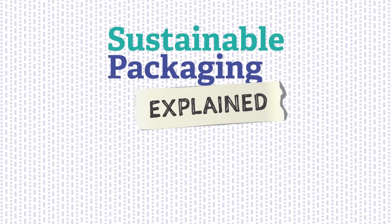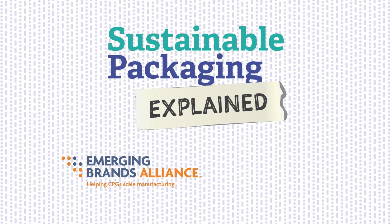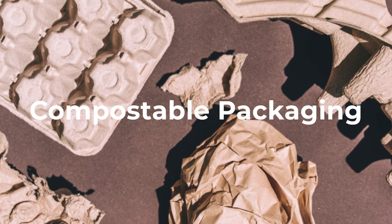Welcome to Sustainable Packaging Explained, your guide to sustainable materials, methods, and package design, produced by the Emerging Brands Alliance in conjunction with Packaging World. Today's video is about compostable packaging and how it fits into a circular economy.